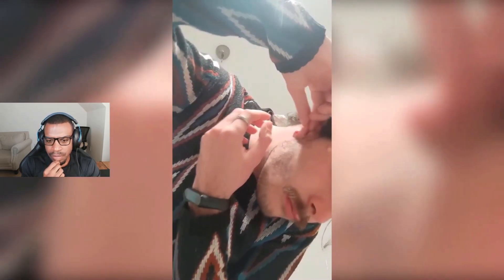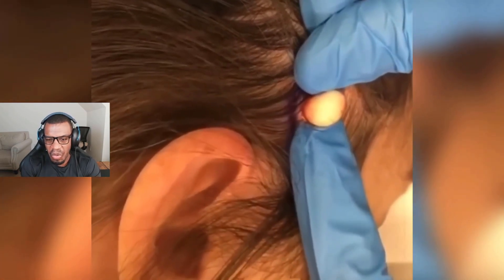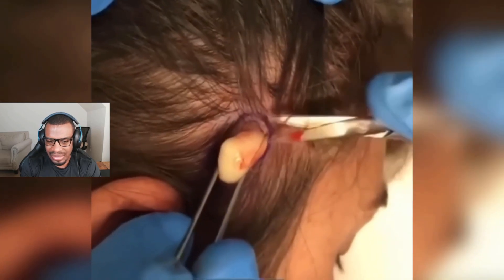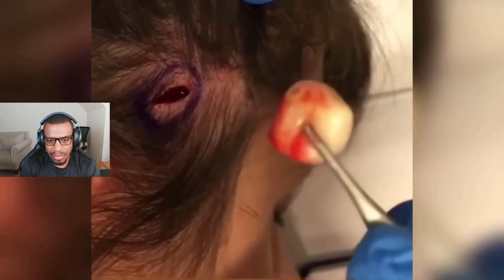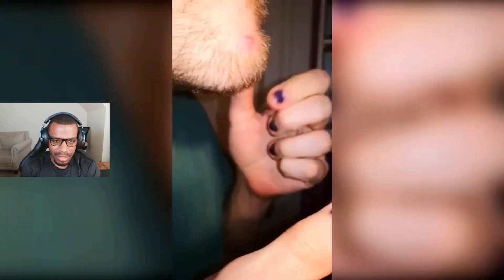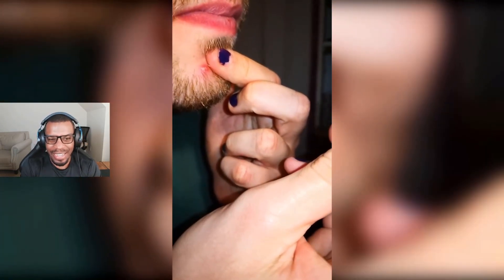I wonder what that is on his face — is that another cyst? Yeah, it's in the back of his ears, so it's probably definitely coming up. Oh look at this — I'm assuming that's the sack. I'm assuming that is the sack, and that's what a cyst looks like maybe. All right, another hair bump. He's actually pulling the hair — I like it.